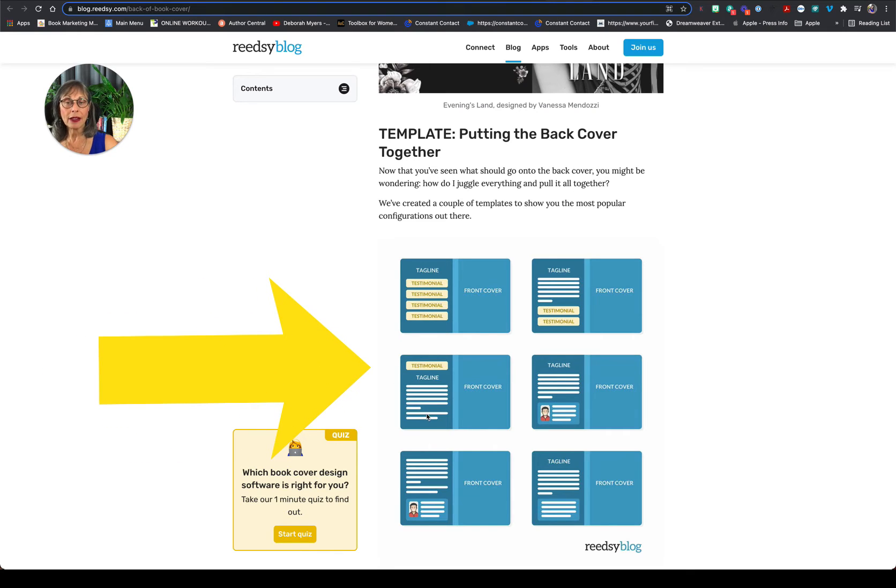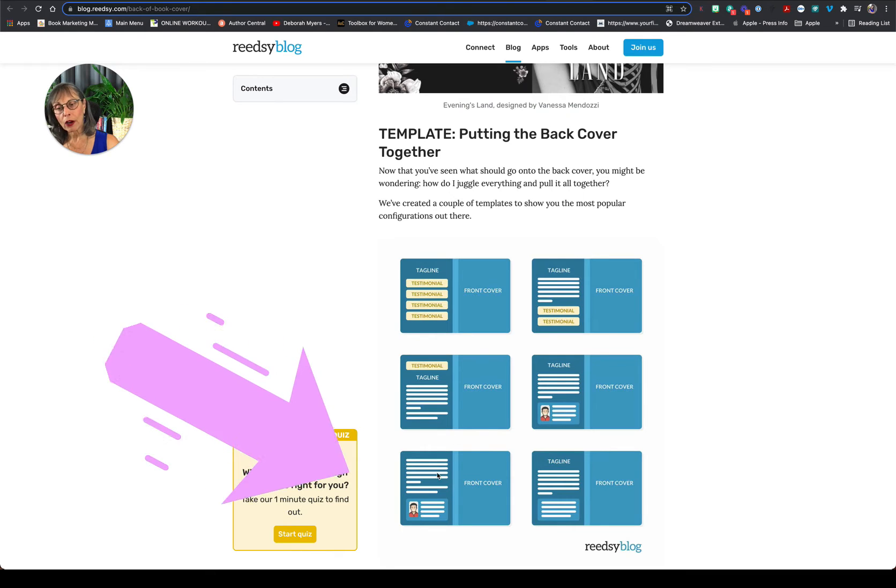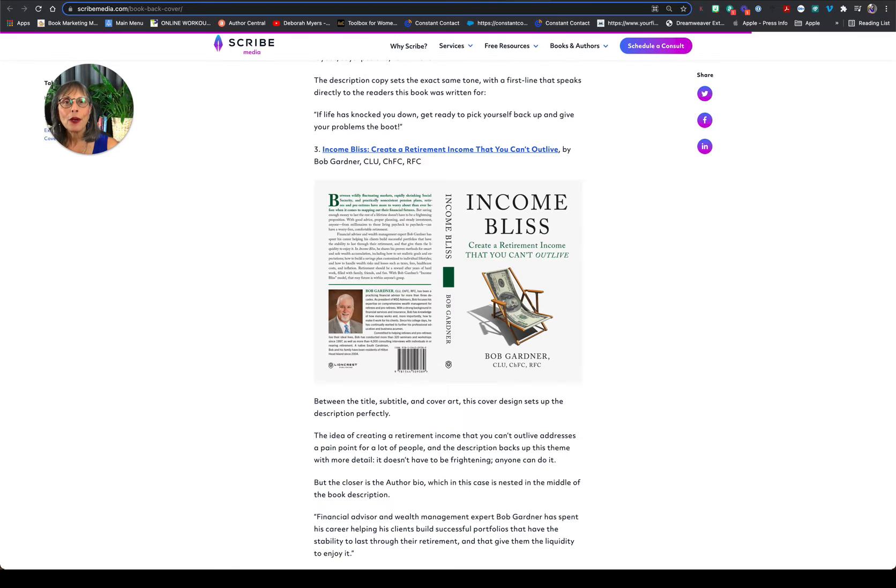If you only have one really good testimonial, put it at the top, then tell some more information about what's inside. Here's another example where there's content, a short bio, and a small picture. Your book cover is not about you — it's about your readers.